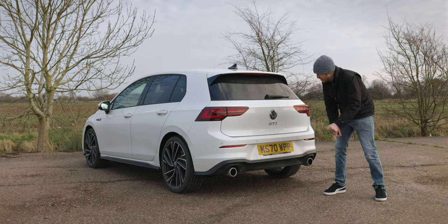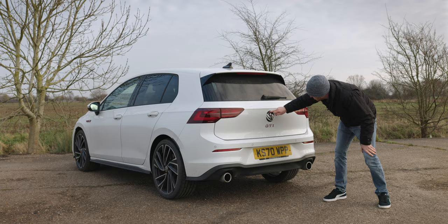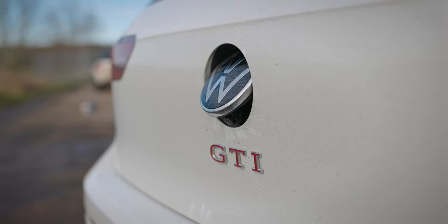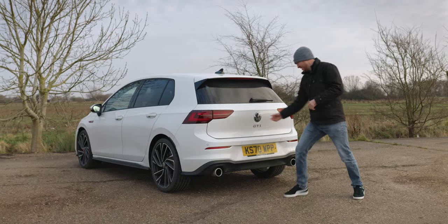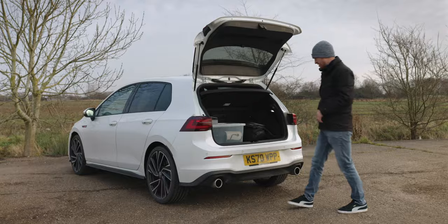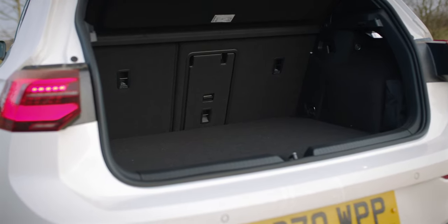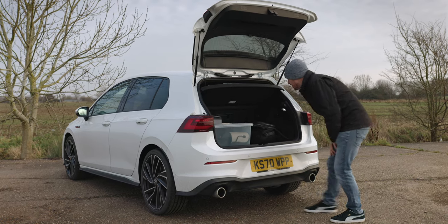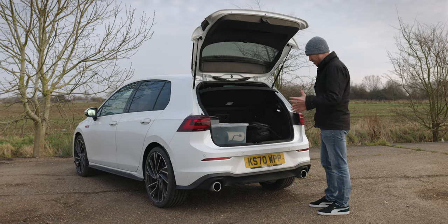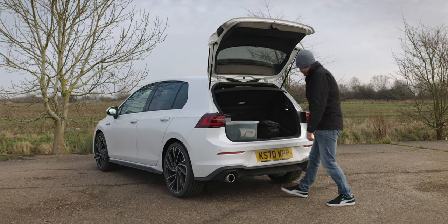On the tailgate we've got the big GTI badge and the Volkswagen emblem. If you're wondering where the reverse camera is — when you pop into reverse and the screen comes up — it's actually located inside here. So if it ever gets dirty, stick it in reverse, run around the back and give it a wipe. Boot size is a fair size for this kind of hatchback — I think it's about 380 litres. With the seats down you'll get a couple of suitcases in there no problem, though it's not the biggest boot.